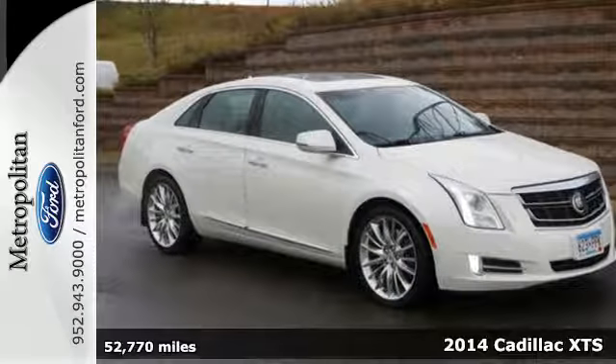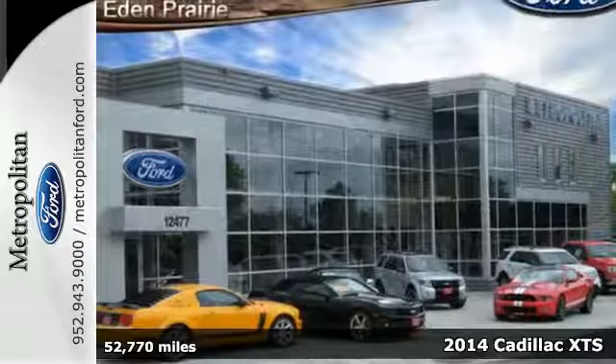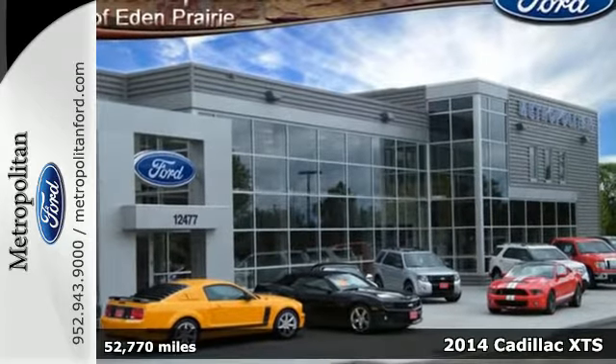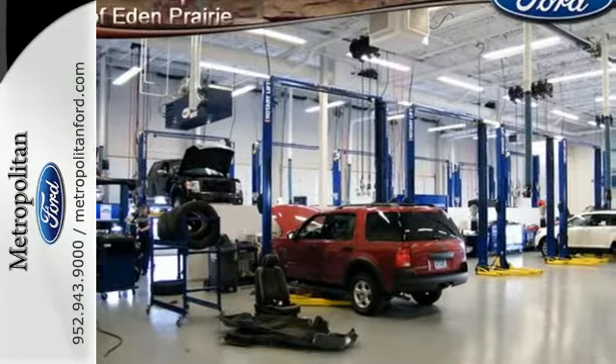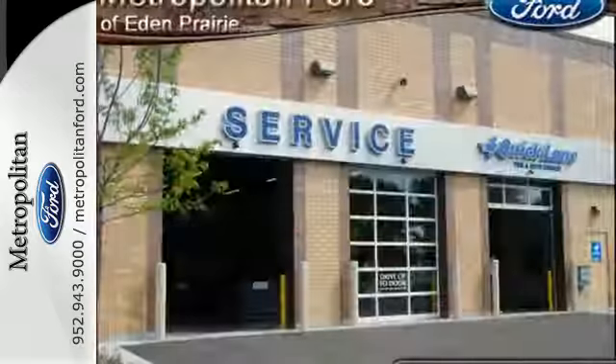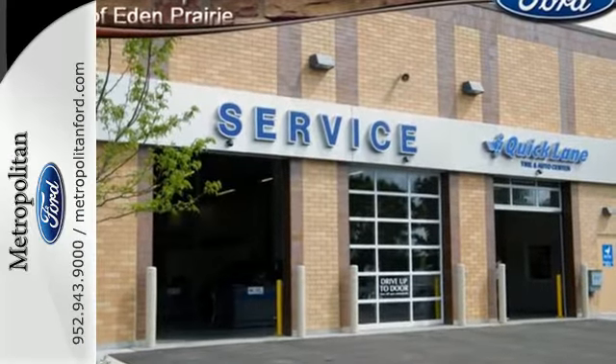It's a 2014 Cadillac XTS. The future is here, and this shining luxury sedan will make it all seem effortless. Allow the CUE information system to sync all of your media devices and connect you to the world.